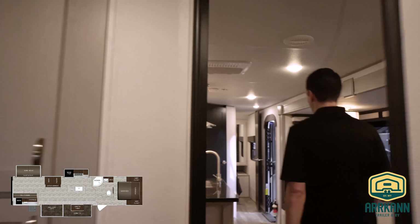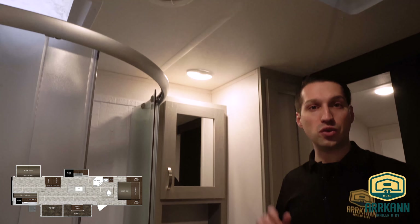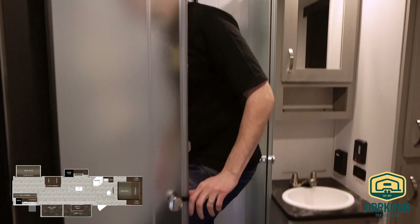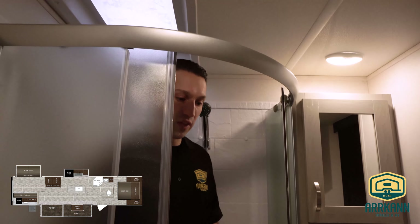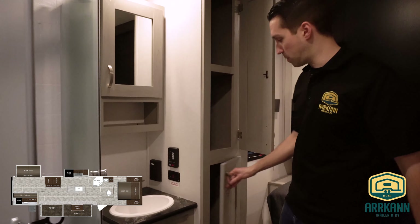Taking a look at the washroom — nice big washroom, kind of an en suite style with the master bedroom. As soon as you walk in, the lights automatically turn on — they're on a sensor, which is really nice especially at nighttime. You got the fan toilet, lots of space, and a big radius shower. I'm six feet tall and I can fit in here no problem. There is a skylight as well for that extra headroom, and a linen closet.